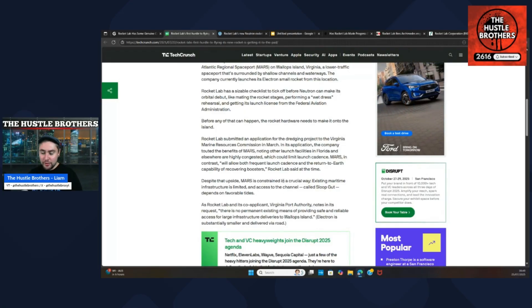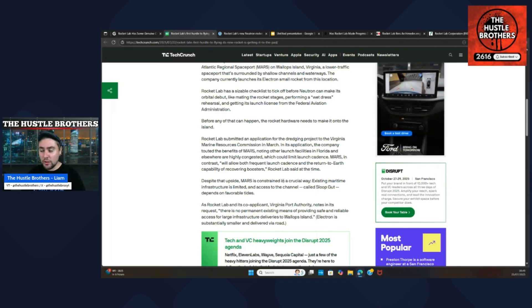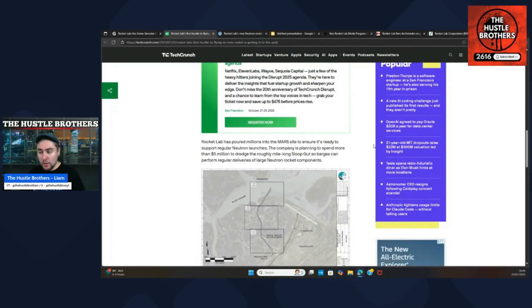You need to remember Electron is completely different — it is tiny in comparison to Neutron, so they transport that by road. Rocket Lab has poured millions into the MARS site to ensure it's ready to support regular Neutron launches. The company is planning to spend more than five million dollars to dredge the roughly mile-long Sloop Gut so barges can perform regular deliveries of large Neutron rocket components.